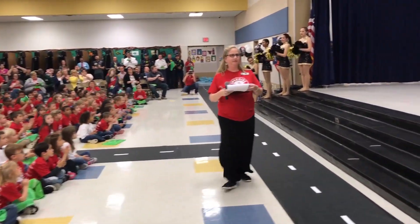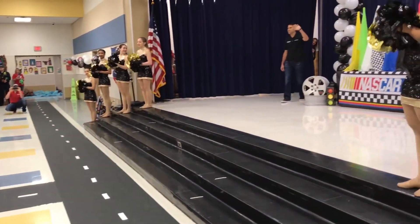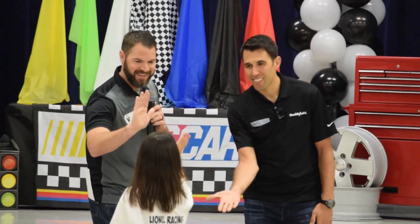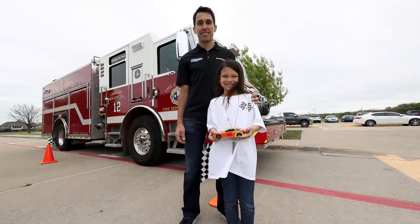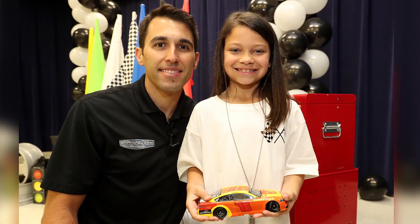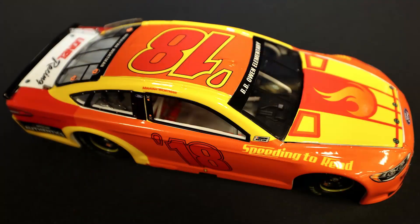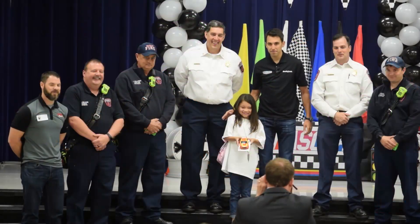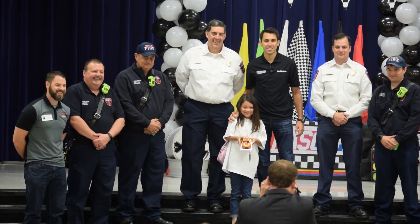First it was off to last year's winning school, BB Owen Elementary in The Colony, Texas, to honor the winner of the kindergarten through second grade division. Morea Wirtman designed her diecast to honor the firefighters of her community, something that meant a lot to Aric Almirola as his father was also a fireman. Wirtman was presented with a special 1:24 scale diecast with her design on it from Lionel Racing's Thomas Du Bois, and was welcomed to the stage by local firefighters.